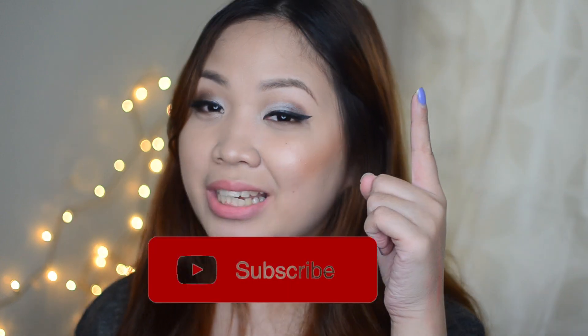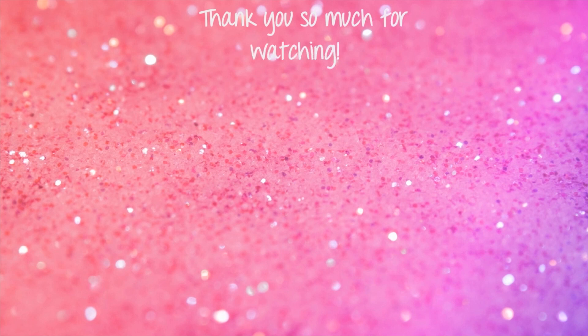Thank you so much guys for watching this video. Please comment down below if you have any questions or suggestions, subscribe to this channel, and like this video. Thank you so much for watching and I hope to see you on my next video — bye!